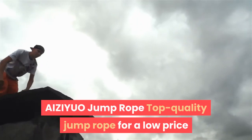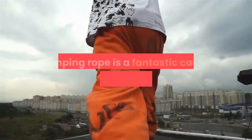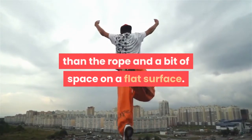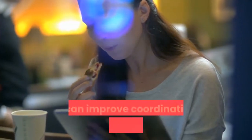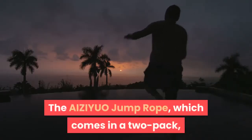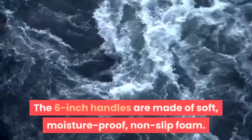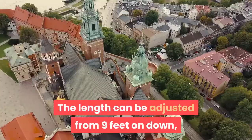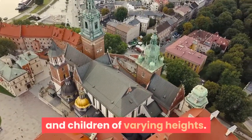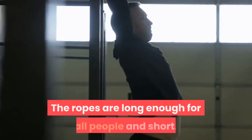The AIZIYUO Jump Rope offers top quality for a low price. The humble jump rope is so simple and yet so effective. Jumping rope is a fantastic cardio exercise that requires little more than the rope and a bit of space on a flat surface — not only does it burn calories, it can improve coordination and bone density, and it's extremely portable. The AIZIYUO Jump Rope, which comes in a 2-pack, features a braided steel wire rope coated for longevity, with 6-inch handles made of soft, moisture-proof, non-slip foam. The length can be adjusted from 9 feet on down, so it's suitable for both adults and children of varying heights. One reviewer said: "These are exactly what I needed — durable and have comfortable handles. The ropes are long enough for tall people and short."